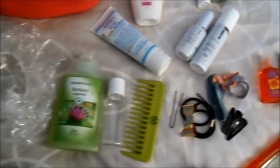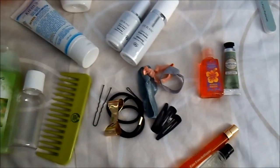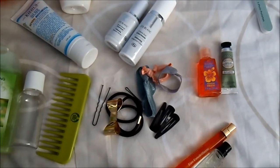Moving on, you can see hair ties, bobby pins, etc., and a TBS comb. I will keep them in my purse along with my Bath & Body Works antibacterial gel and my L'Occitane hand cream from the Almond range.